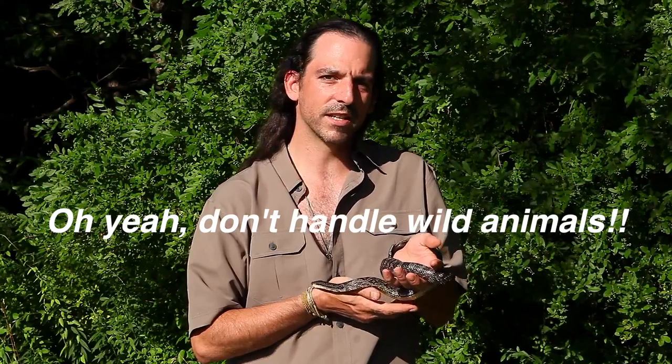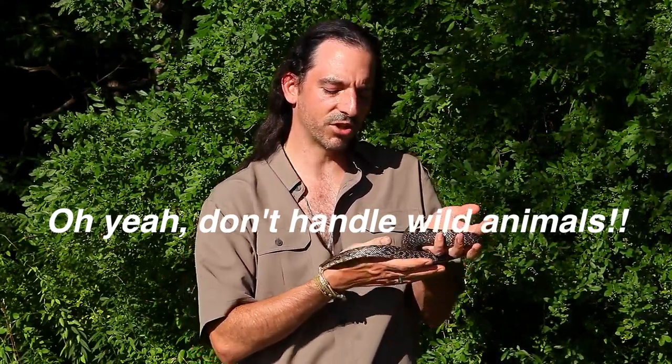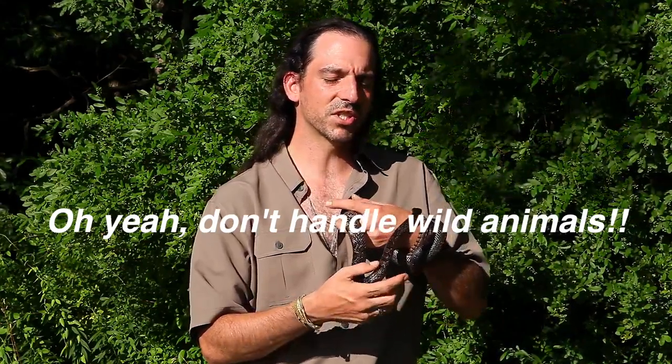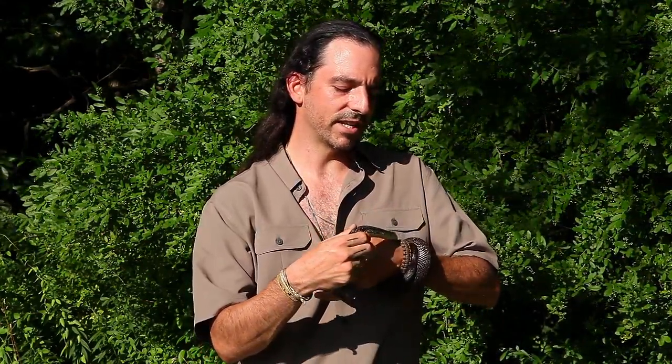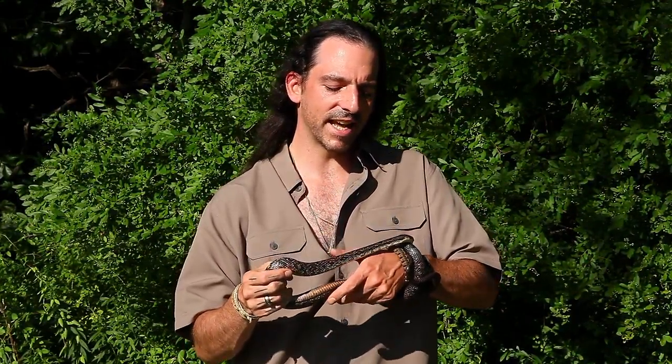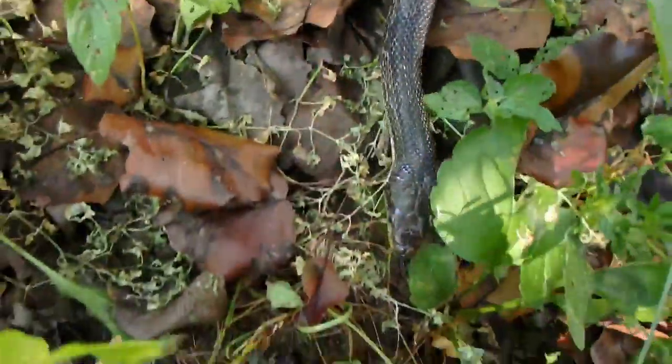If you handle a black racer you've got a fair chance it's going to strike at you, whereas with a black rat snake — even a wild one — there's a good chance it's not going to bite you. They're usually pretty friendly, just like Alina here. Wild ones do strike sometimes, but they like to warn you first before they strike by vibrating their tail against the leaves. They wiggle it real fast and it sounds like a rattlesnake.